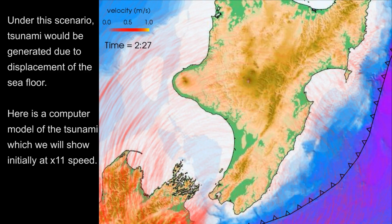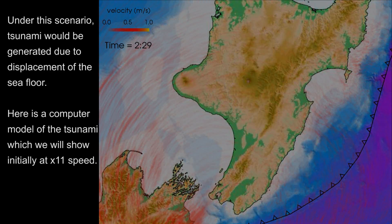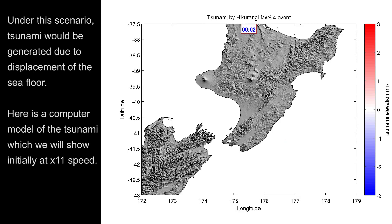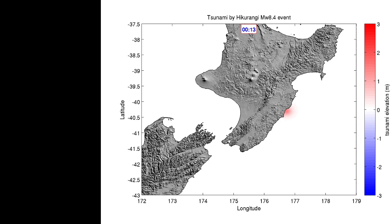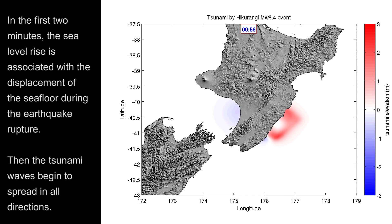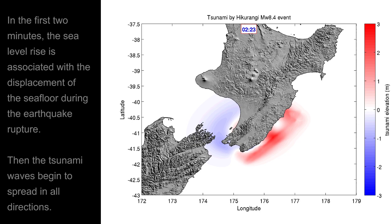Under this scenario, tsunami would be generated due to displacement of the seafloor. Here is a computer model of the tsunami which will show initially at x11 speed. In the first two minutes, the sea level rise is associated with the displacement of the seafloor during the earthquake rupture. Then the tsunami waves begin to spread in all directions.